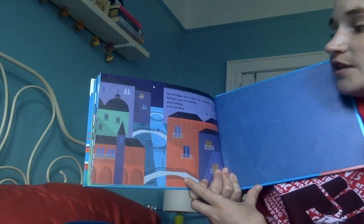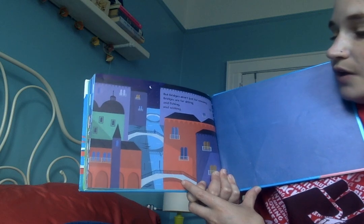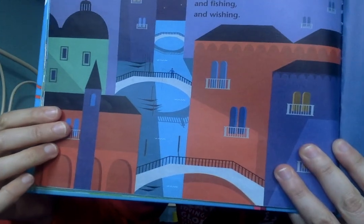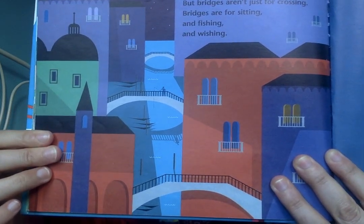But bridges aren't just for crossing. Bridges are for sitting and fishing and wishing. Sometimes people just stand or sit on a bridge and wait and think. Thank you for reading this book with me, Pre-K. I'll see you next time.